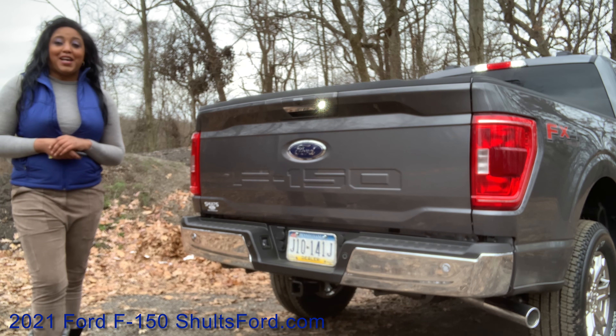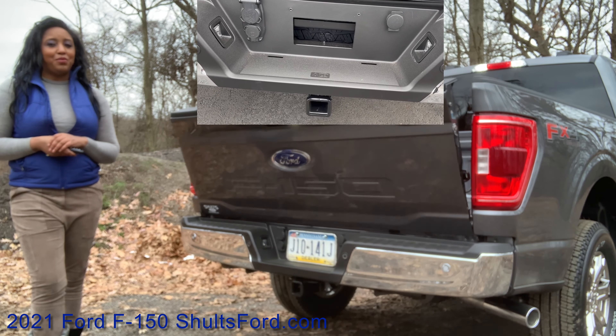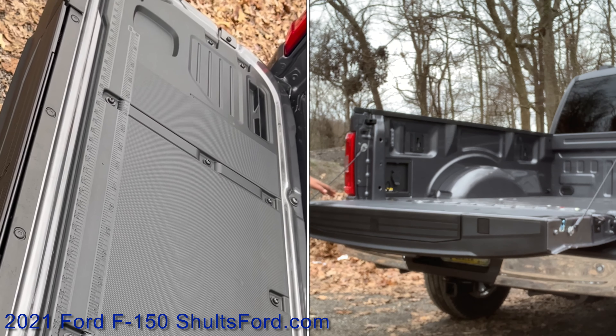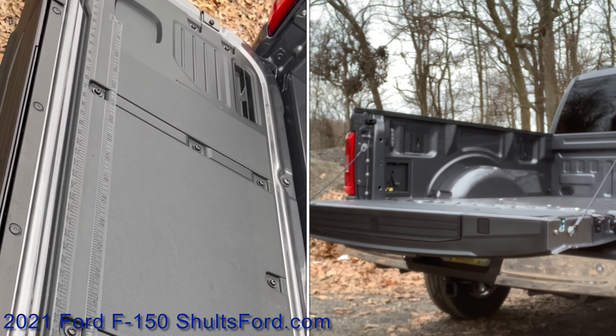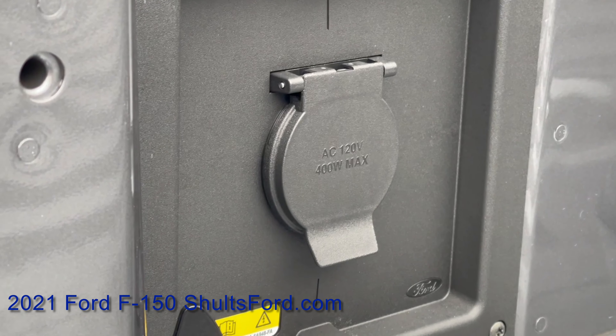The 2021 F-150 has a 2,136 pound payload capacity and a 9,300 pound towing capability. It also has a tailgate that has a functional workspace including a ruler, pencil holders, clamp pockets, and its own onboard power source.